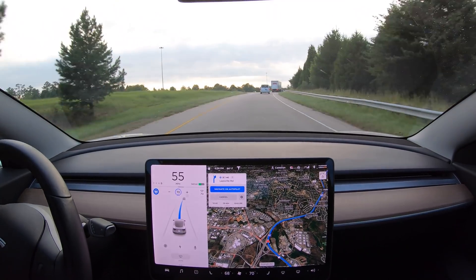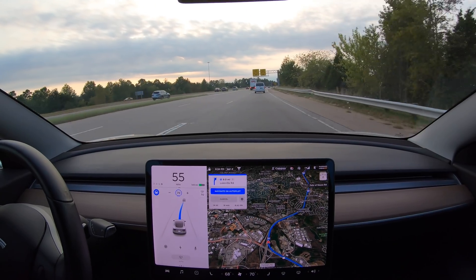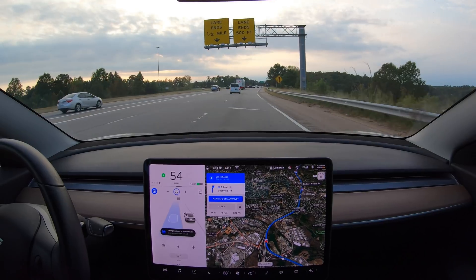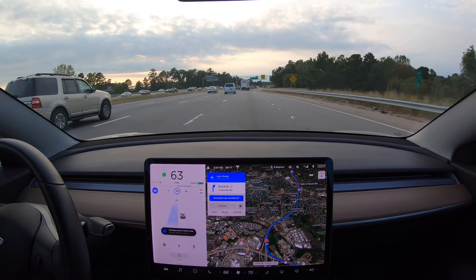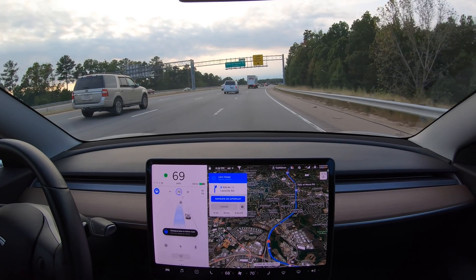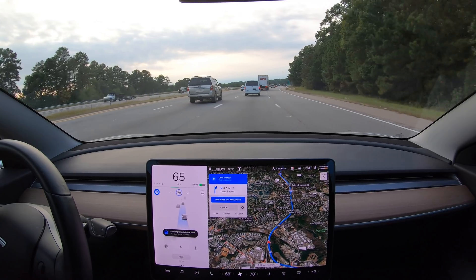Big improvement number one is this lane change right here. On version 9, Autopilot would turn on the turn signal and show that it was going to change lanes, but it wouldn't complete the lane change before it ran out of room, even when there are no other cars anywhere near me. Version 10 has no problem getting out of this acceleration lane in plenty of time, even in traffic. In fact, it smoothly transitions from this great lane change to the very next lane change out of yet another acceleration lane.